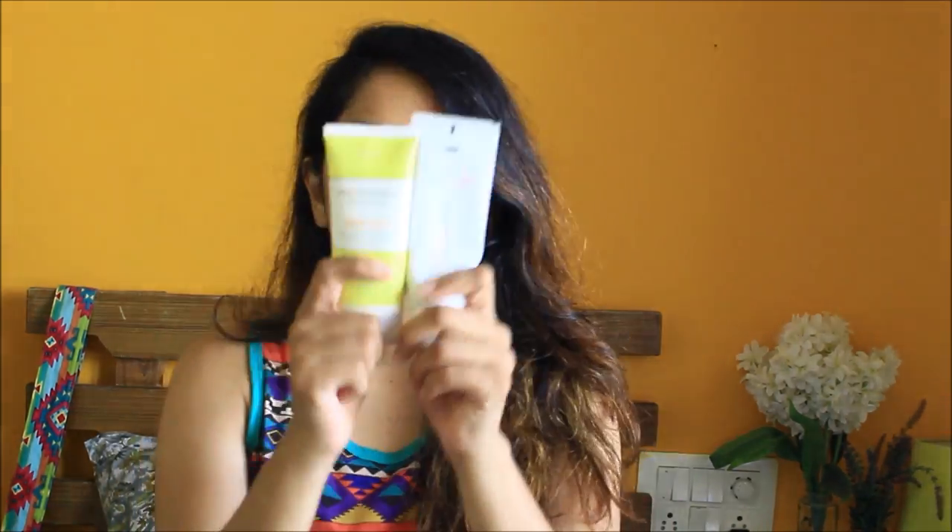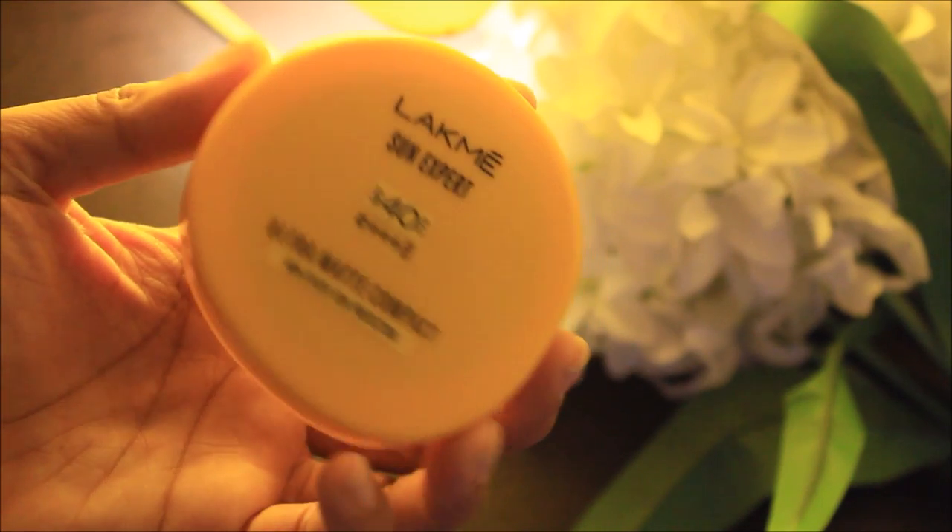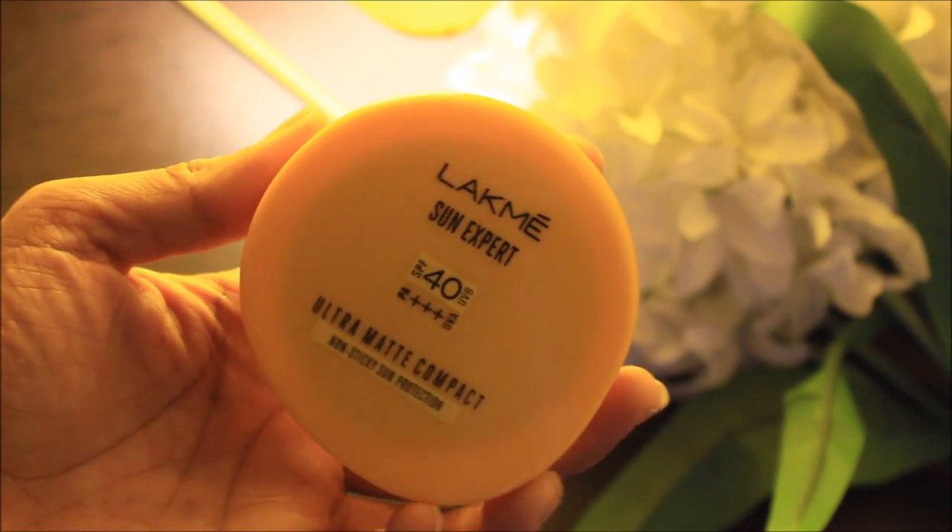This is how I look without makeup. I'll be using my moisturizer and sunscreen, but before that let's tie my hair back. This is the sunscreen I'm using — it is dermat prescribed, you can use whatever sunscreen you want. Moving on to the compact, I'm using Lakmé Sun Expert Ultra Matte Compact.